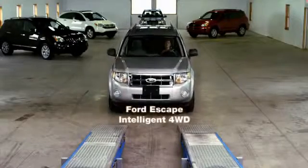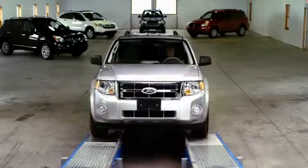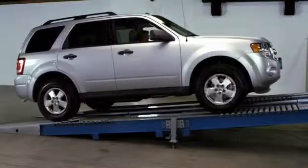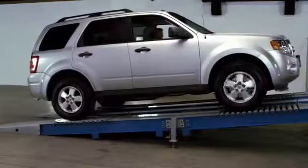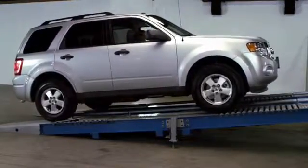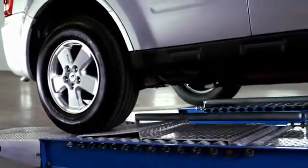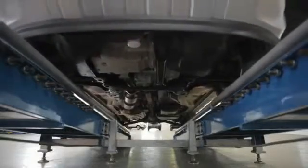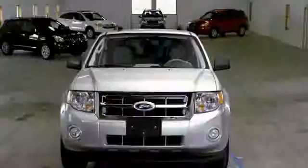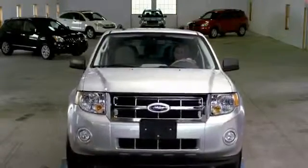Let's see how Ford and its intelligent four-wheel drive does. The driver is maintaining constant pressure to the accelerator, but the vehicle appears to surge as it tries unsuccessfully to send power where it's needed most. Did you notice the side-to-side movement? That's called torque steering.